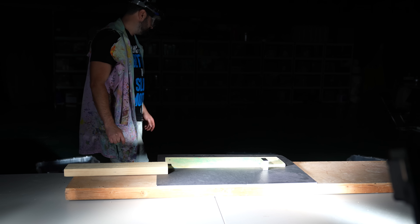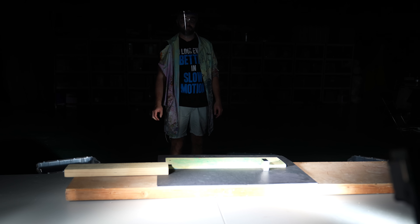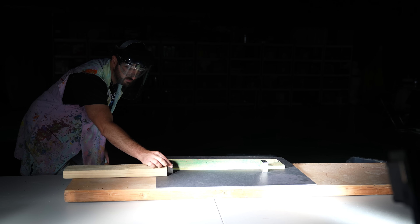I'm at 187,500 frames a second. That's the max speed at the resolution I've chosen, just to try and get a little bit more detail in the crack. Okay, I'm putting the magnet in. Magnet is in.